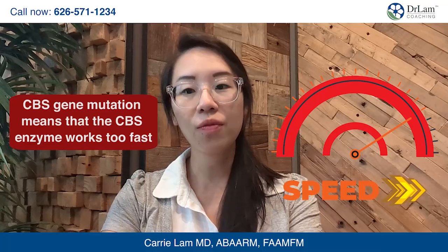Have you ever heard of a CBS mutation? The cystathionine beta synthase, or CBS gene, provides instructions for your body to create the enzyme of the same name. This enzyme helps to convert homocysteine and cystathionine into other substances that your body needs. When you have a CBS gene mutation, it means that the CBS enzyme works too fast.